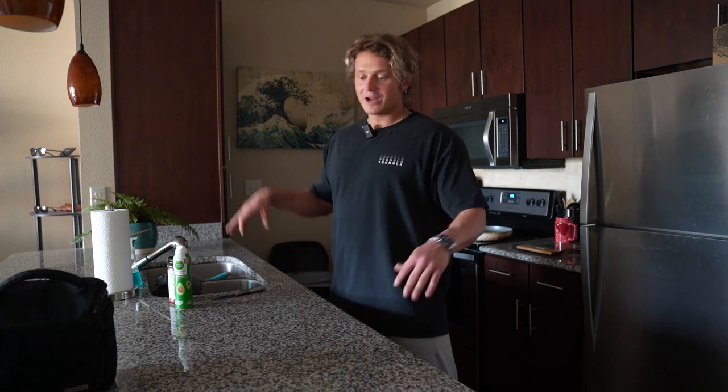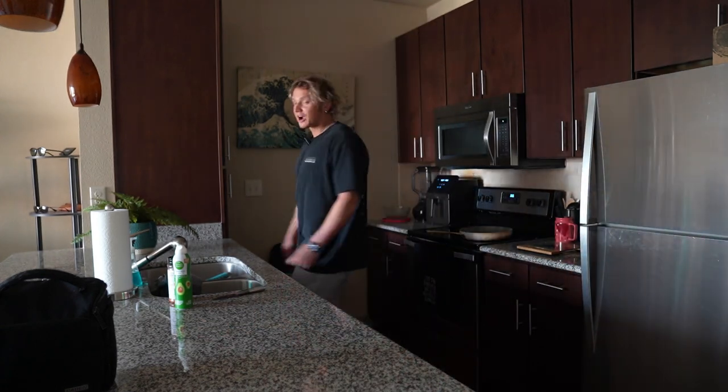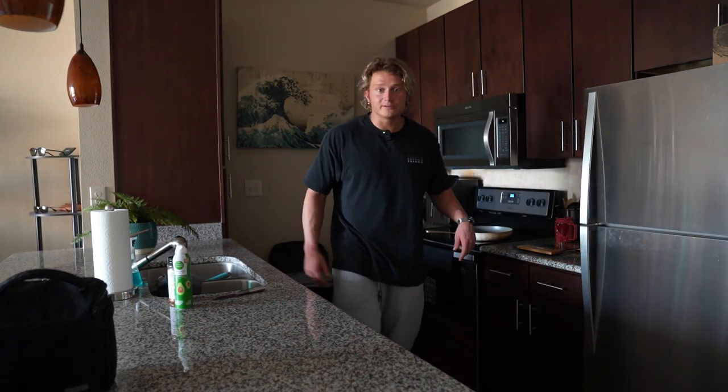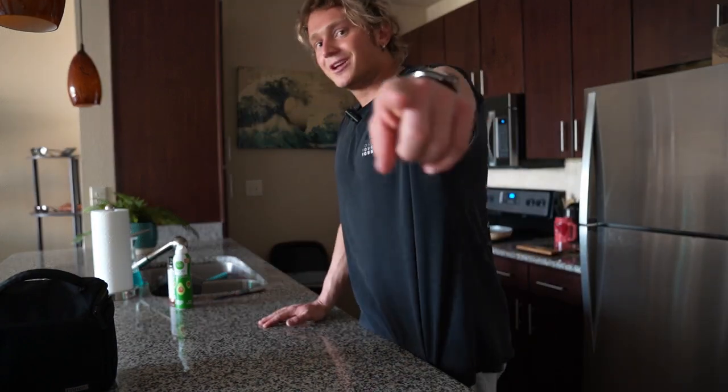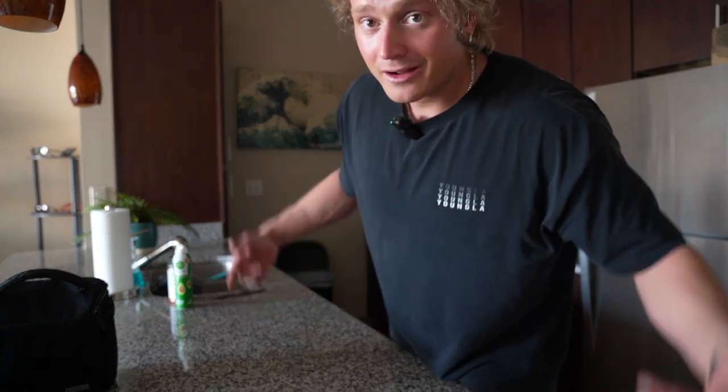I appreciate you guys watching these videos, even when I get to rambling. I know there are certain people who are really dedicated to watching and learning from what I do — I appreciate you, the one watching right now. I'll catch you next week. Thank you for watching — peace.